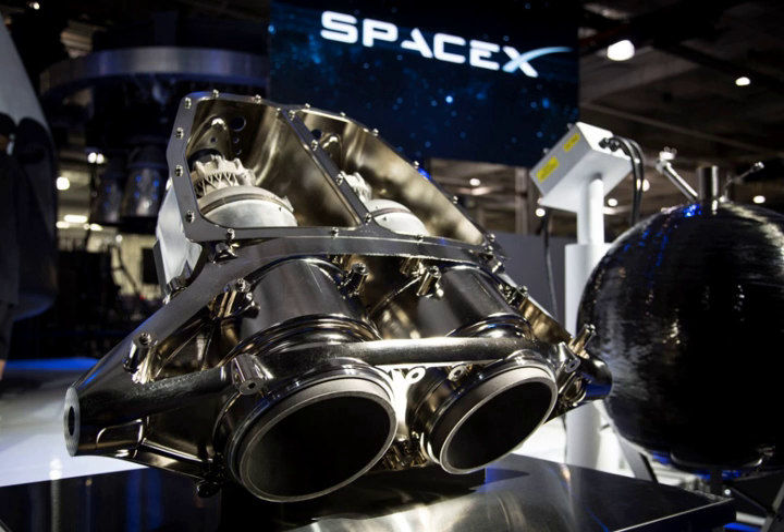It is approximately 200 times as powerful as the Draco thruster engine. By comparison, it is more than twice as powerful as the Kestrel engine used in SpaceX's Falcon 1 launch vehicle second stage, about one-ninth the thrust of a Merlin 1D engine, and expected to be one-twenty-sixth as powerful as the Raptor engine.